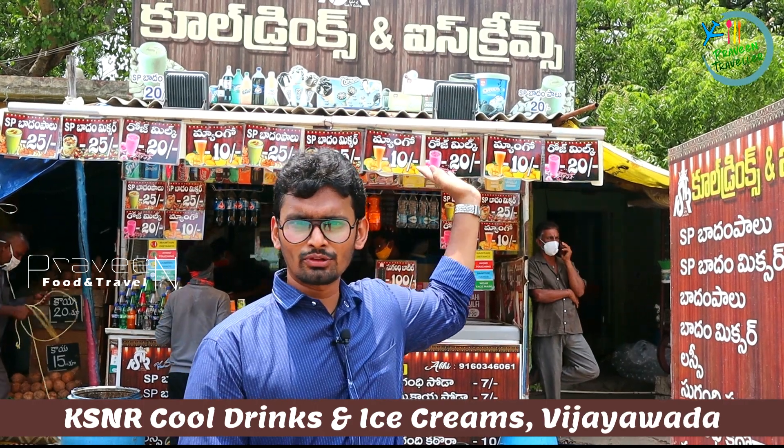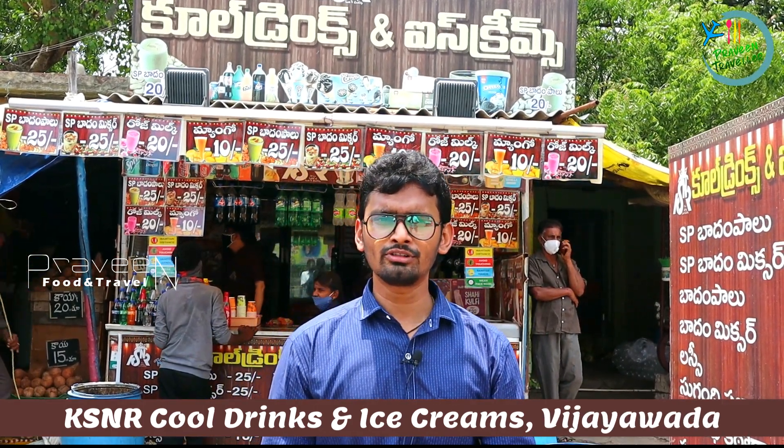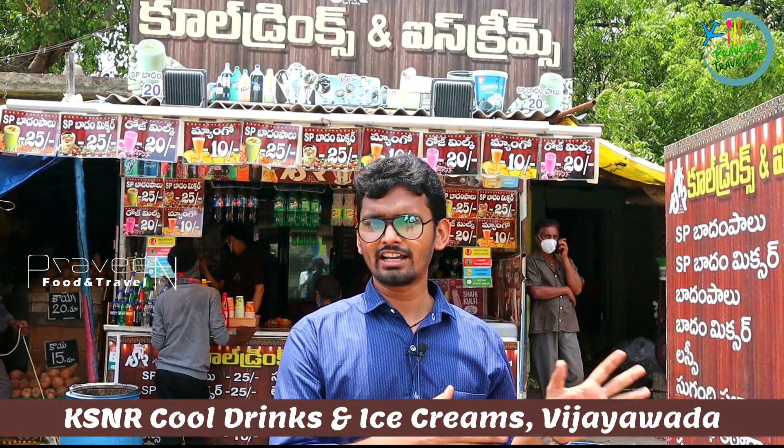Hi friends, welcome back to our channel Praveen Traveler. Today we have a great cooling shop called KSNR Cooling Shop. We have a good place to see here on BRTS Road.